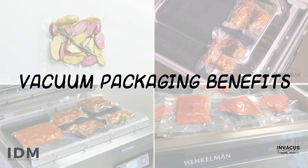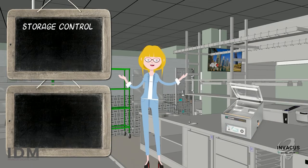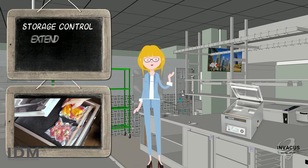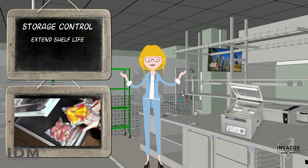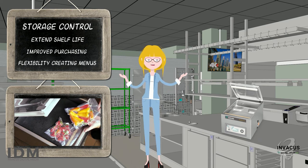This simple process has many useful benefits. Storage control: by removing air from your product, you will stop bacterial growth and greatly extend the shelf life of your food products. This allows you to purchase larger quantities of product and be more flexible in creating your menus.